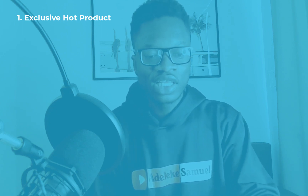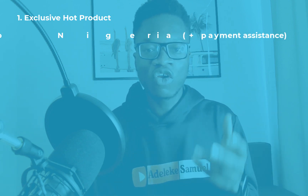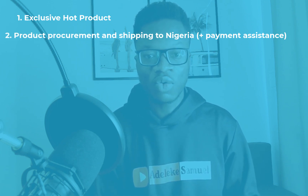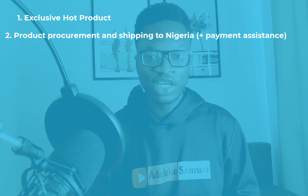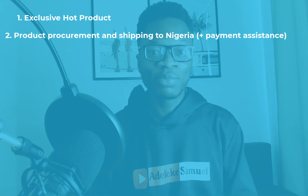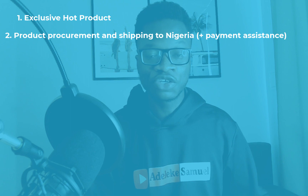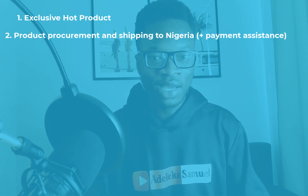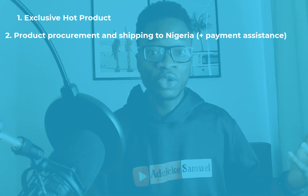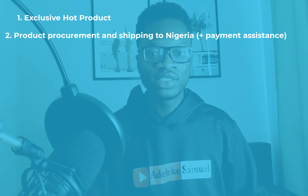The second thing you get: if the product is something you cannot source in Nigeria, I help you through my network of procurement agents. I have a procurement agent in China who will source the best quality product for you — free of charge. She's not charging a dime either.